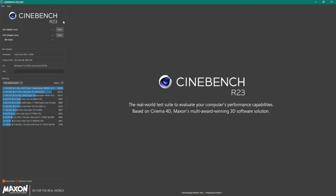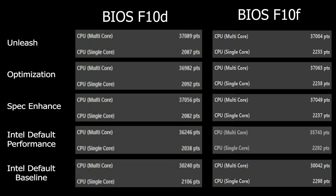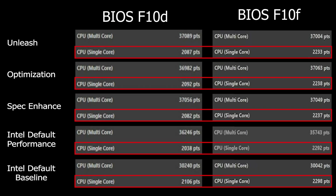Let's get to benchmarking. I ran Cinebench R23 to compare BIOS versions F10D and F10F. Multi-core scores were similar across the board. However, I noticed a decrease in multi-core score under the Intel default performance profile of around 500 points on the new BIOS. But looking at single-core scores, there's a total improvement across all profiles with over a 200-point increase, which is about a 10% improvement in single-threaded tests.